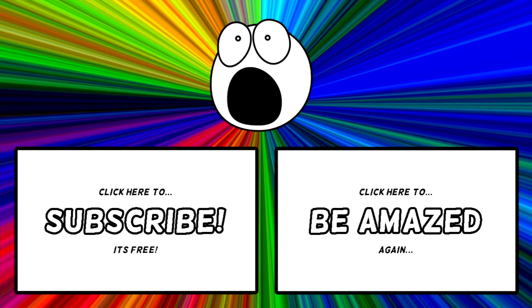Which one impressed you the most? Do you know of any other amazing manufacturing techniques? Let me know in the comments section down below. If you enjoyed this video, make sure to subscribe and click that bell icon to stay updated. Thanks for watching.